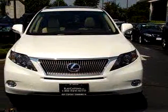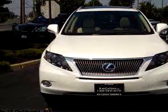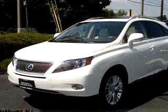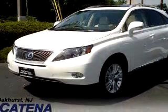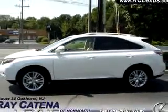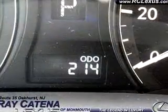Imagine driving the Starfire 2010 Lexus RX 450h, equipped with a six-cylinder engine and an automatic transmission with only 214 miles. Enjoy this luxury SUV with features like Bluetooth system, in-dash CD changer, power sunroof, leather upholstery, keyless entry, side airbag system, cruise control, and much more. Enjoy the drive and have peace of mind in this 2010 Lexus RX 450h.